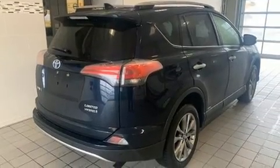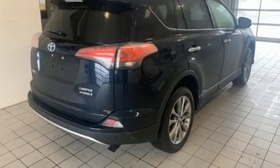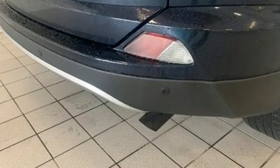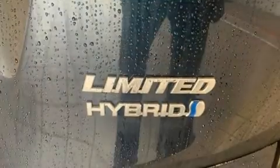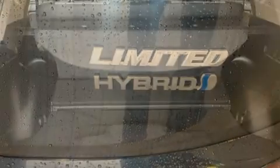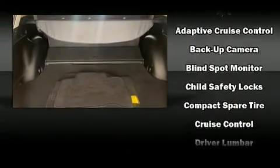Toyota infused the interior with top-shelf amenities such as an automatic dimming rearview mirror, automatic temperature control, fully automatic headlights, turn signal indicator mirrors, remote keyless entry, and a power moonroof that opens up the cabin to the natural environment.